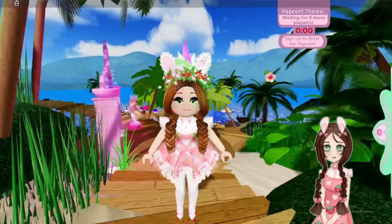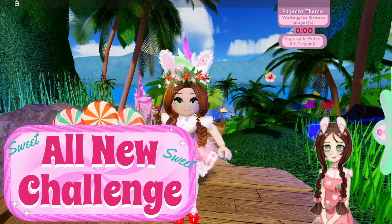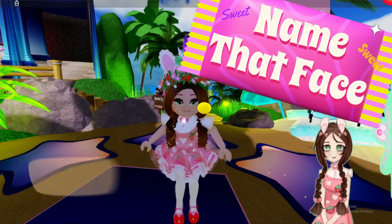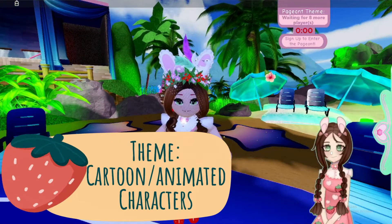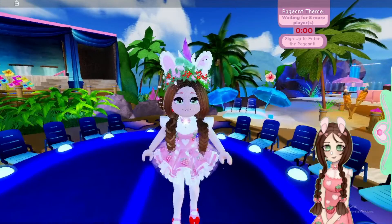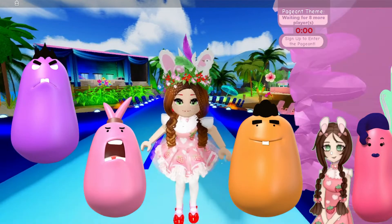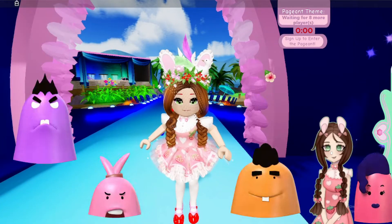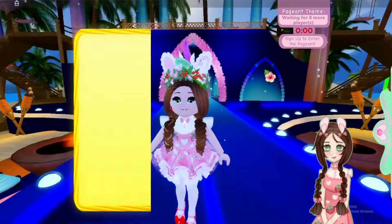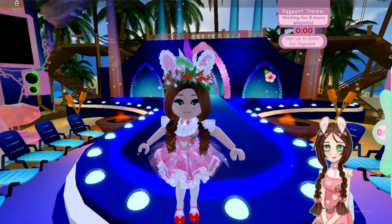Hey everyone, it's RobloxMom. Today we're going to do a challenge. It's a new challenge and it is called Name That Face Challenge. What I'm going to do is change into a character and I'm only going to have my face and my hairstyle as the character I'm trying to portray. You'll have to comment below what characters in order from 1 to 5 I'm trying to portray, and the first person to get it right will win a free toy code. Let's begin!